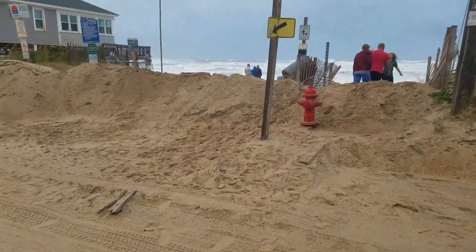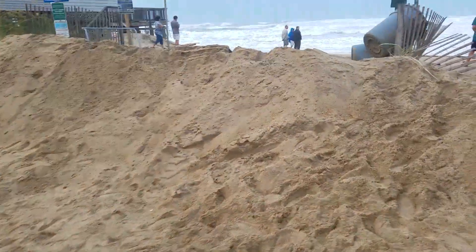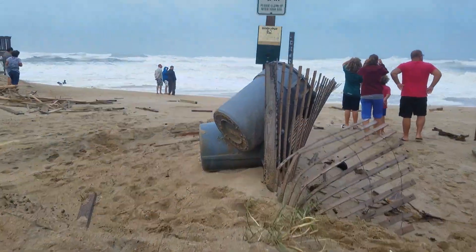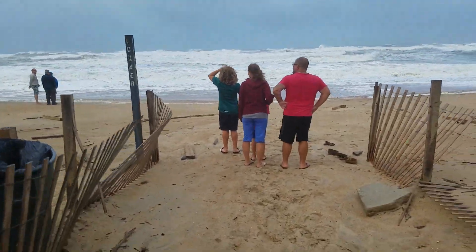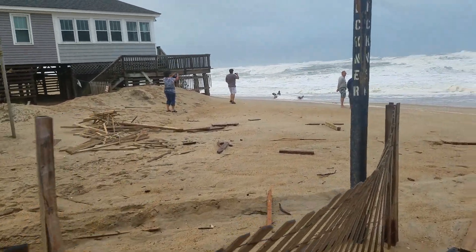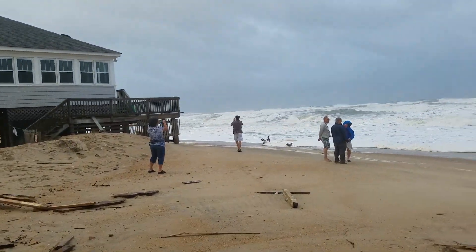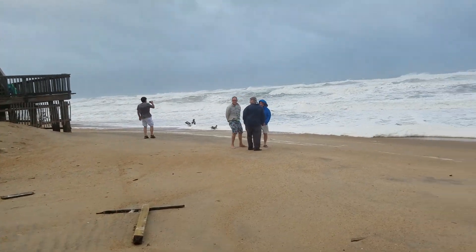We'll walk out here — quite a few people doing the same thing. It's going to give you an idea of how much the surf has come up and how much it's going to continue to come up as Hermine pulls off to the northeast, but the forecast is for it to continue to sit off the Del Marva Peninsula and bring us a pretty solid swell.